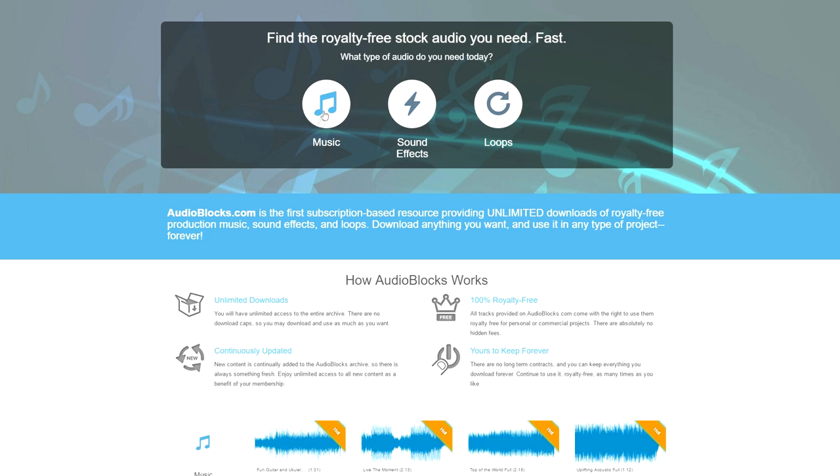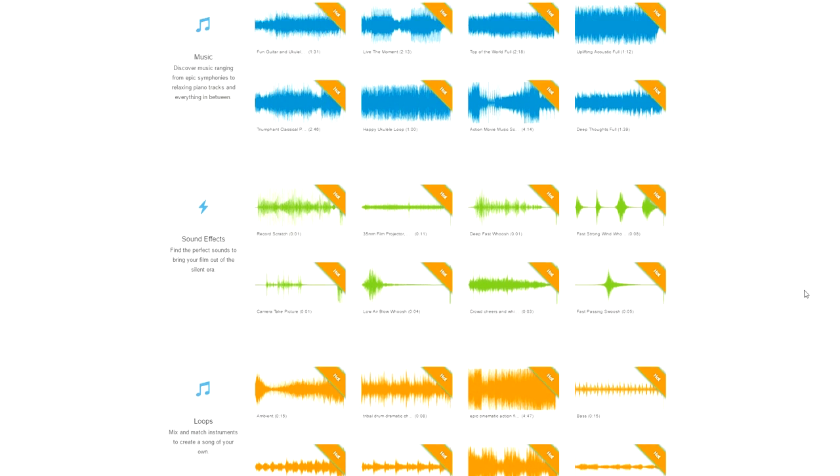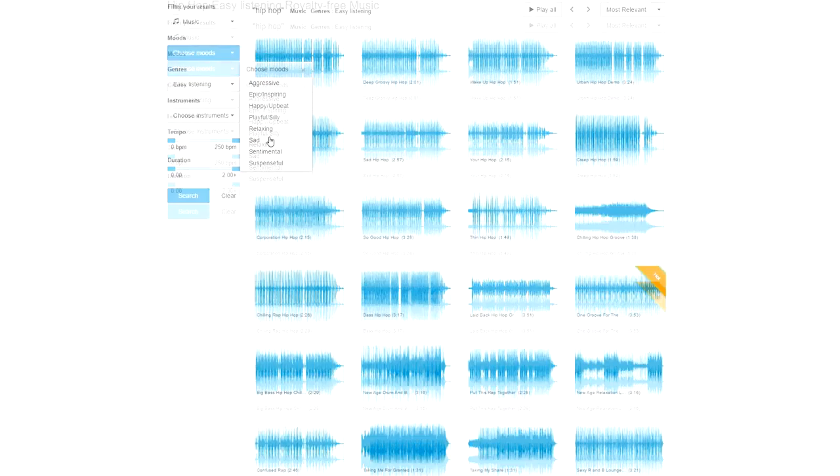A lot of you guys keep asking me where I get all my music for my videos. I actually have a few sources, but the main one is Audioblocks. The music you're listening to right now and the benchmark music from earlier are both from Audioblocks. They have one of the largest stock audio libraries on the internet with over 100,000 royalty-free audio clips, loops, music, and sound effects — so I won't run into any copyright issues. Normally the subscription costs $99 a year, but just for my subscribers they're offering an exclusive $50 discount, so you can get an entire year for just $49.